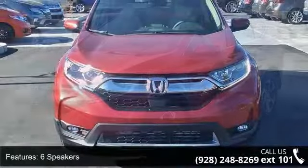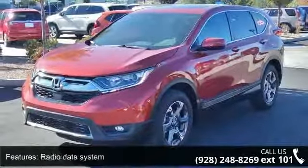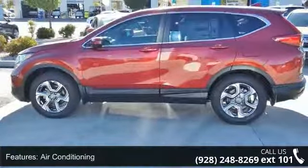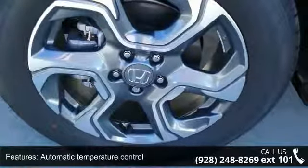This vehicle's top features include six speakers, radio data system, air conditioning, automatic temperature control, rear window defroster, power driver seat, power steering, power windows, remote keyless entry, and steering wheel mounted audio controls.